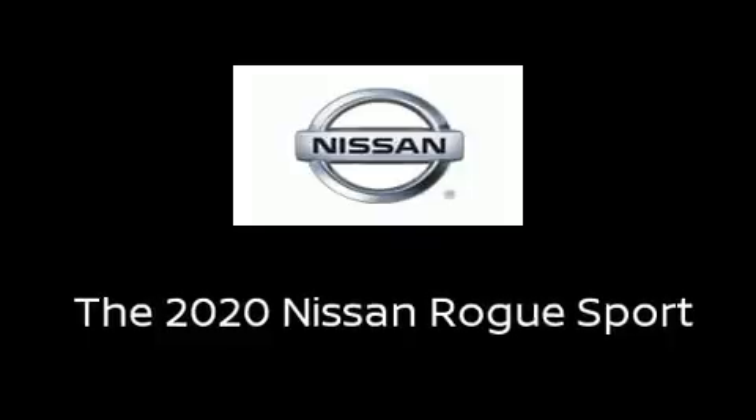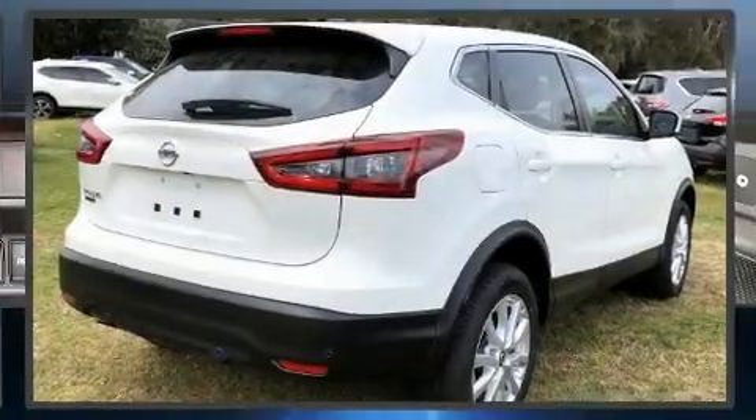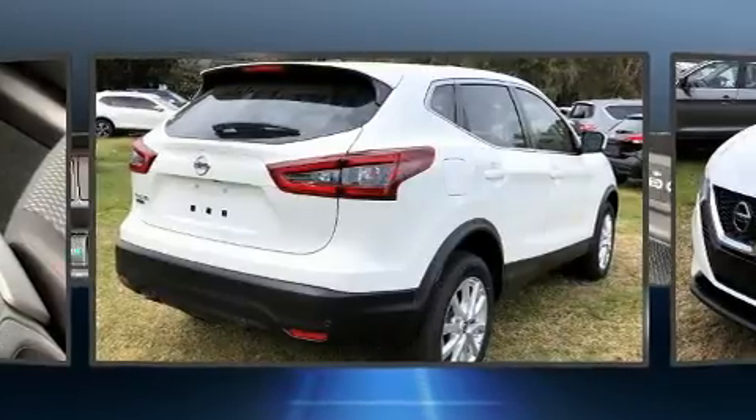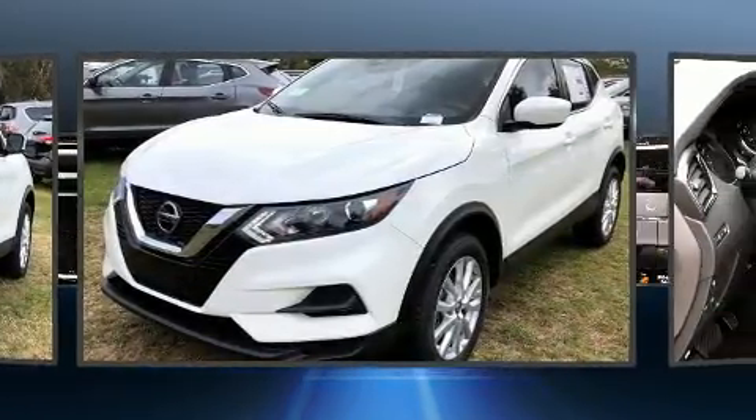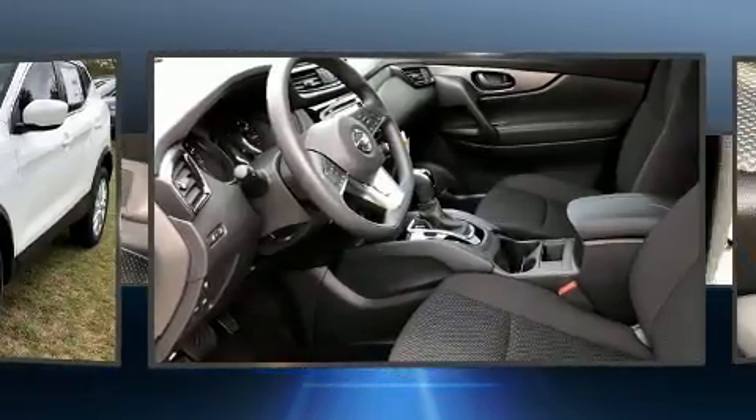Load your family into the 2020 Nissan Rogue. Smooth gear shifts are achieved thanks to the efficient four-cylinder engine, and for added security, dynamic stability control supplements the drivetrain.